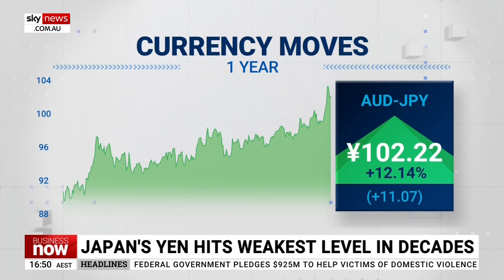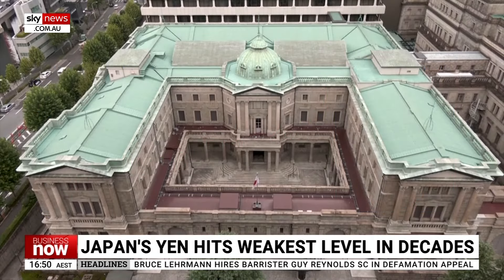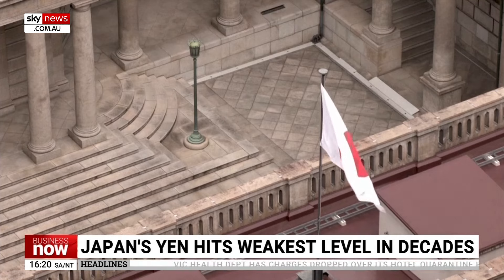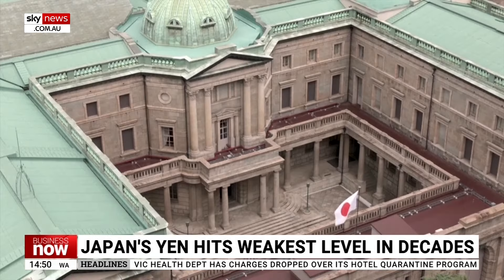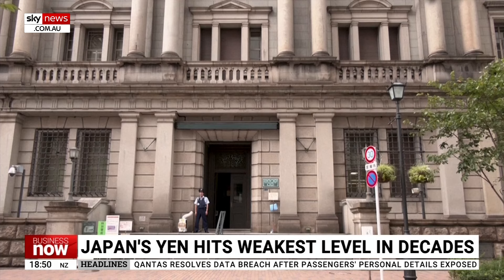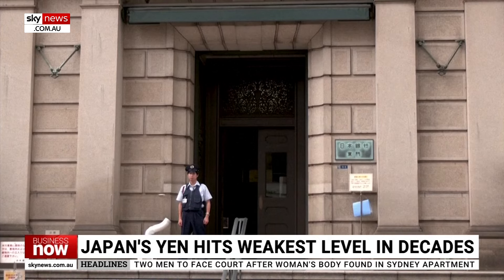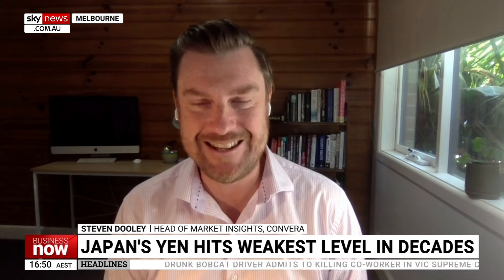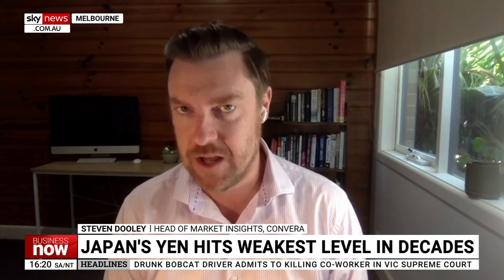In FX markets, interest rates are really a key driver of valuations. And the fact that while most central banks, most economies around the world have seen interest rates higher, while Japan has kept rates broadly steady and only just recently started raising them, that's caused their currency to underperform. It's been substantially weaker versus the Australian dollar, but the main focus has been its weakness versus the US dollar. So far this year, it's down 14% versus the US dollar. It's down 50% over the last three years against the US dollar. It's a really clear sign that Japan being one of the last major central banks to raise rates has really impacted their currency.